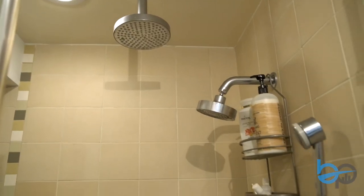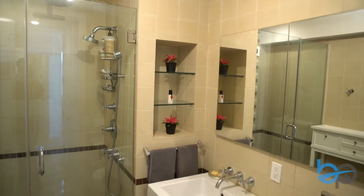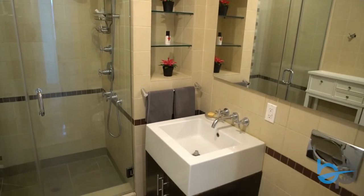Your bathroom includes a three-headed shower with crazy great water pressure, radiant heated floors, and stone throughout.